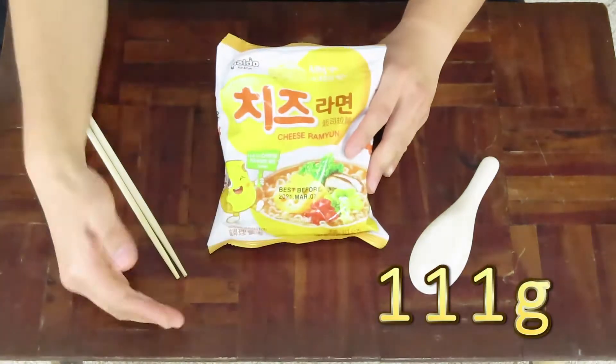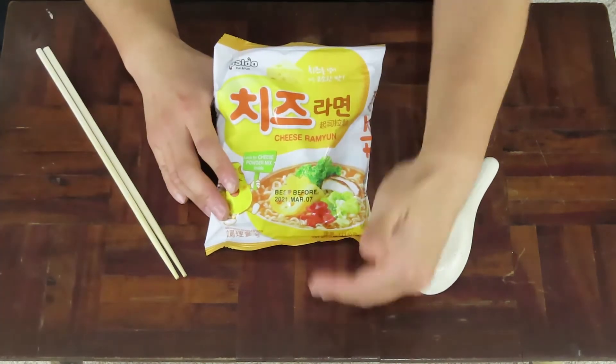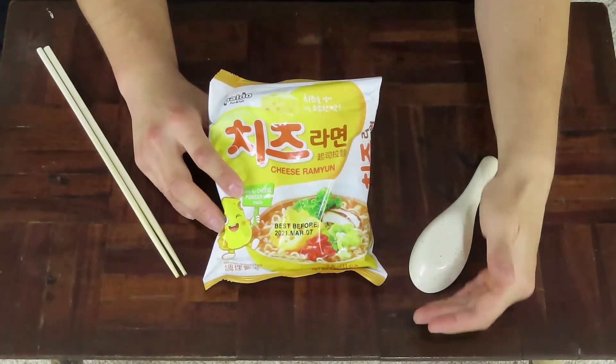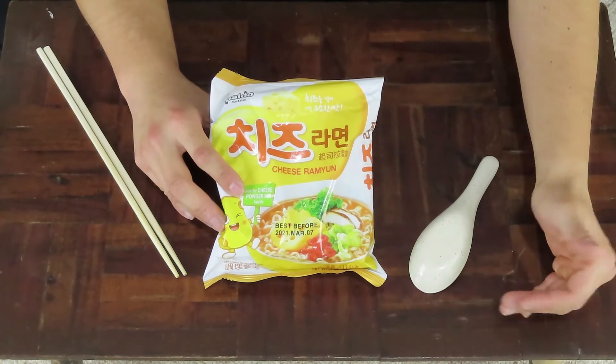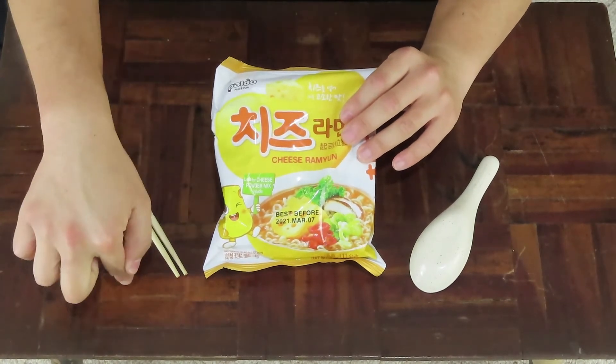Weighing in at 111 grams of dry weight and a calorie content of approximately 470, this is the second cheese-flavoured instant ramen I've reviewed on this channel. The other one is Cheese Boki by the company Otogi — you can find that video in the description box below. The difference is I believe this particular instant noodle is soup based, not a stir fry style instant ramen.